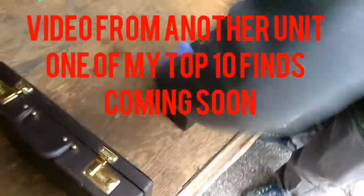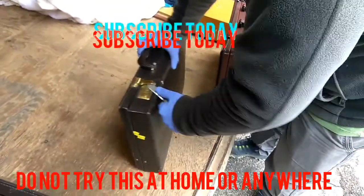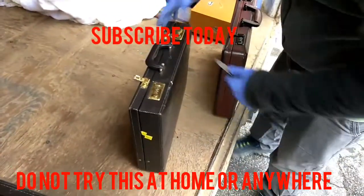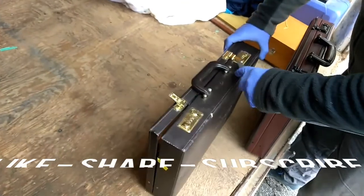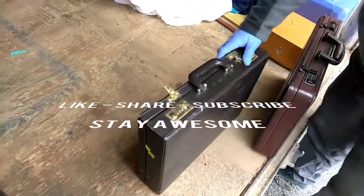Got some briefcases — this is Justin the locksmith. Might have a flathead for it. Yeah, a flathead would be better. I ain't worried about the knife. Well, it's not bad.